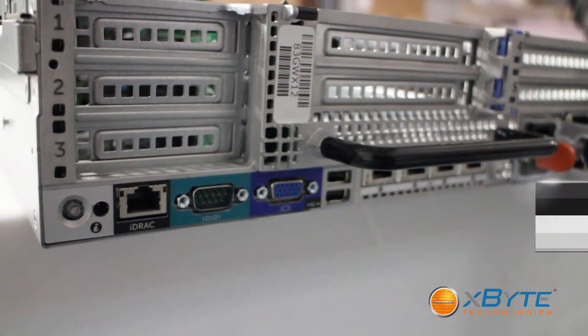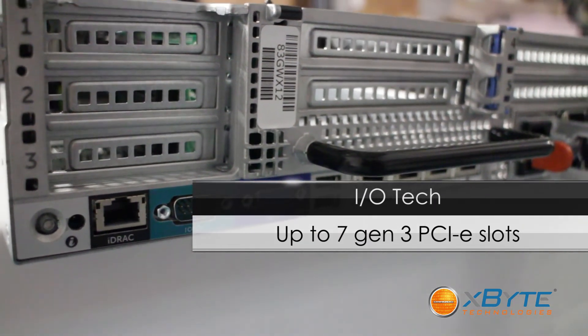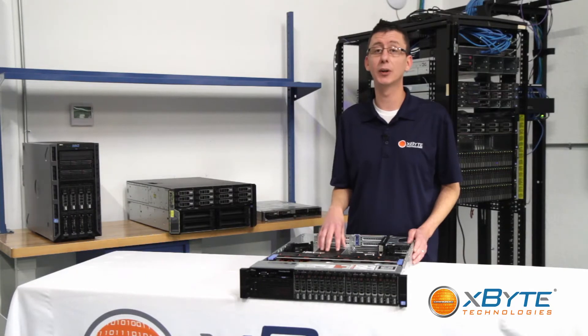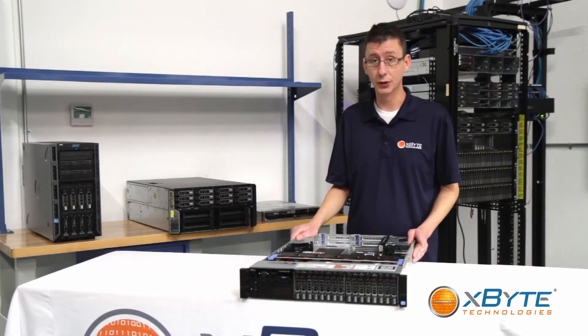It also comes with up to seven generation 3 PCIe slots, allowing for great expandability, and also included is a dual SD card reader for your embedded hypervisor — again, this being a machine that just loves virtualization.